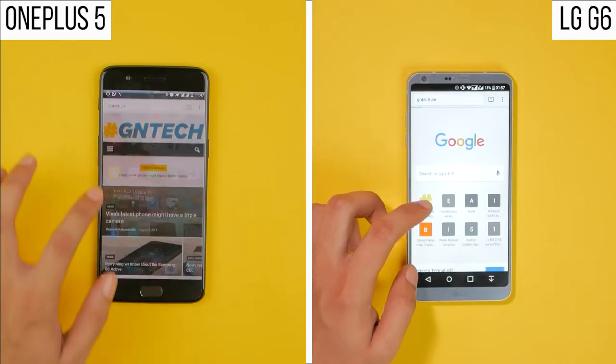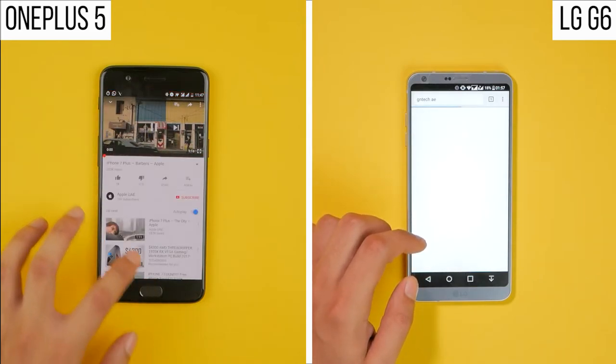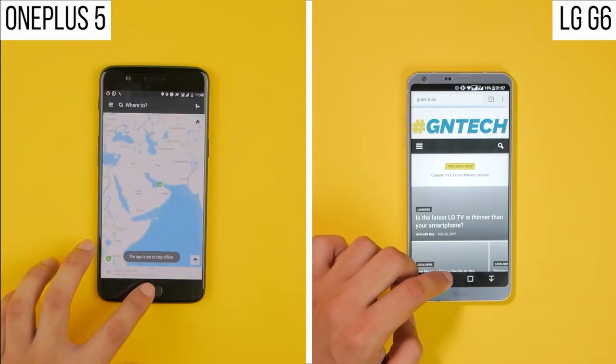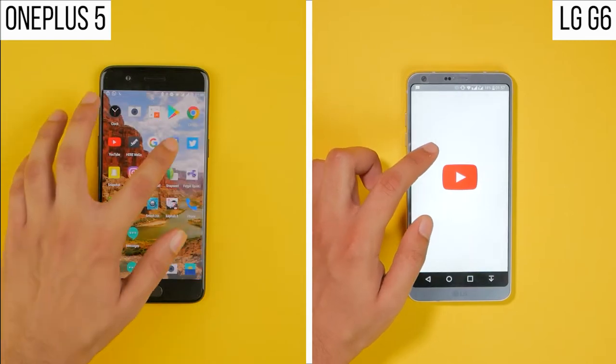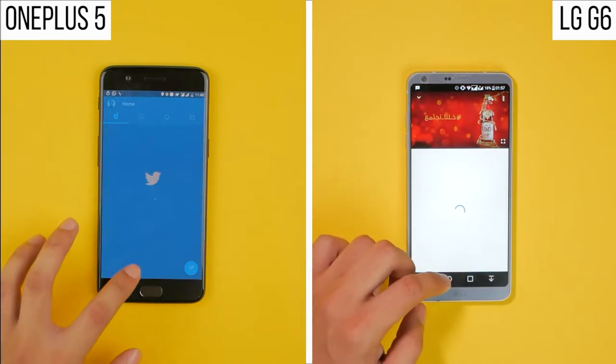The G6 catches up as the OnePlus 5 is loading the Mobile GNTech website, and because both phones are connected to the same network, there shouldn't be any speed differences from that end either. It seems like the Snapdragon 835 processor on the OnePlus 5 is definitely much faster at opening up applications compared to the Snapdragon 821 processor on the LG G6.